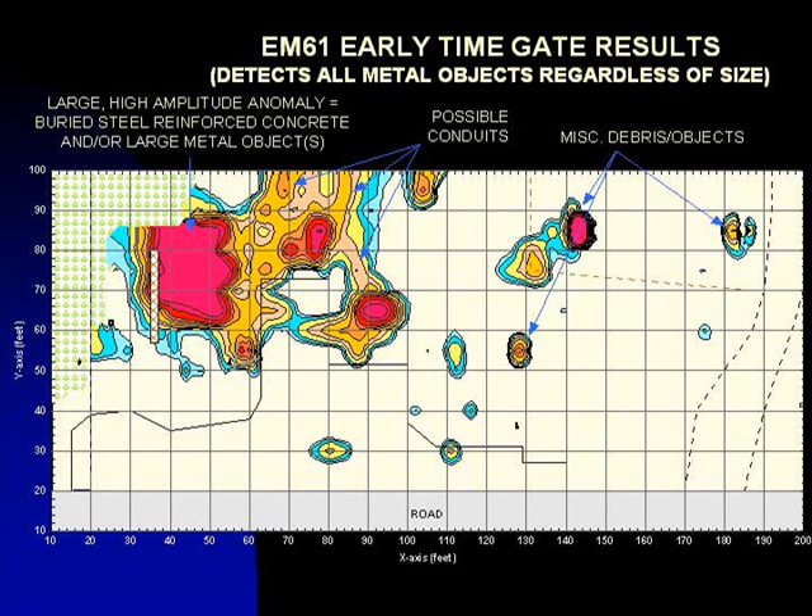The EM61 instrument records several levels of sensitivity during the same survey. The early time gate response, shown on this slide, is the most sensitive component of the EM61 instrument and detects all metal objects regardless of size. The linear EM anomalies are probably in response to buried conduit and lines, and the small isolated anomalies are probably in response to cultural features or small metal debris.